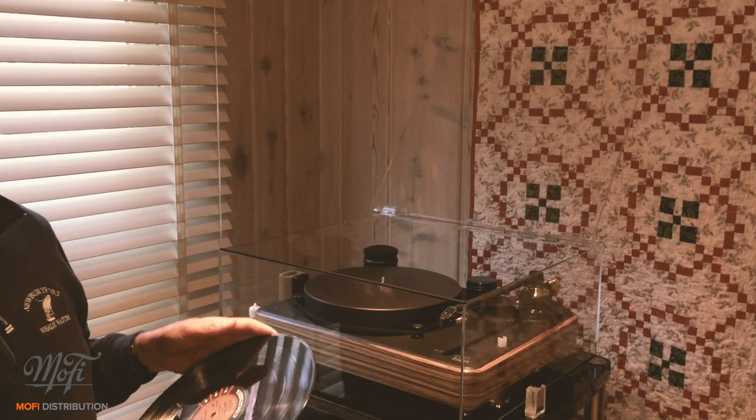So yeah, I am pretty flipped out over these new Wharfdale Lintons. Come on over and check them out. We'll spin some tunes, stream whatever you want. Maybe even watch a movie. Bye-bye.